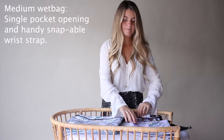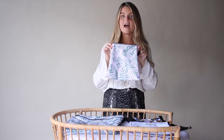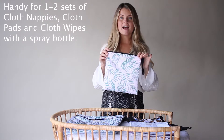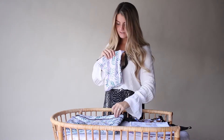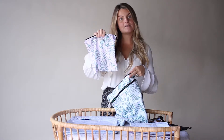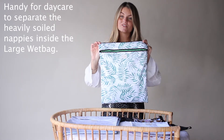The medium wet bags are great if you are just out and about for a quick trip and you want to have a single set inside. These are great for cloth wipes, spray bottles, cloth pads and other goodies. These are great to be popped inside your large wet bag for daycares. You can request that soiled nappies go individually in the bag and then placed into your wet bag, or vice versa.